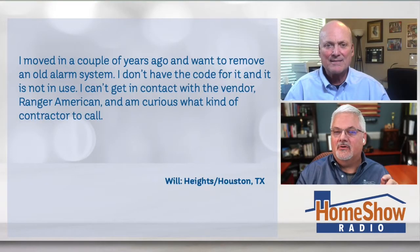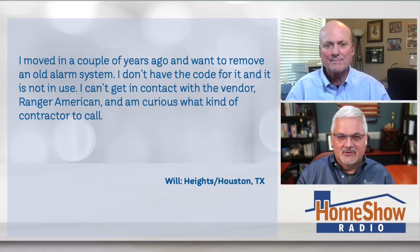I moved in a couple years ago and I want to remove an old alarm system. I don't have the code for it and it's not in use, and I can't get in touch with the vendor, which is Ranger American. That's an oldie but goodie he's got there. And I'm curious, what kind of contractor do I call to get this alarm system taken out?